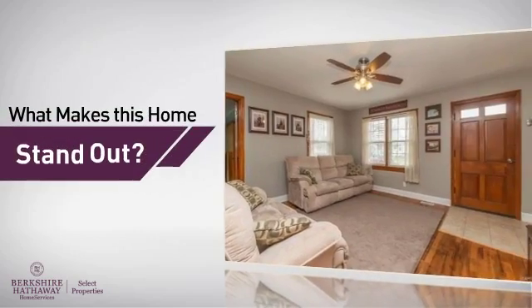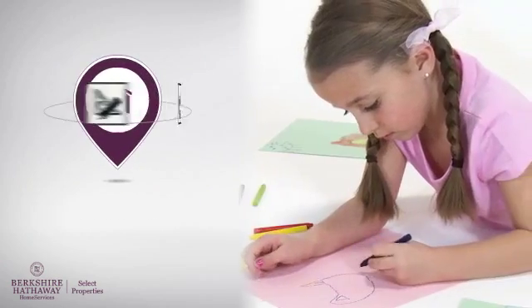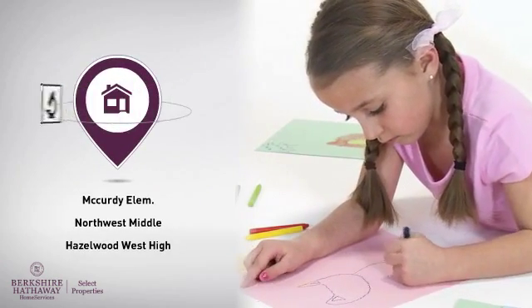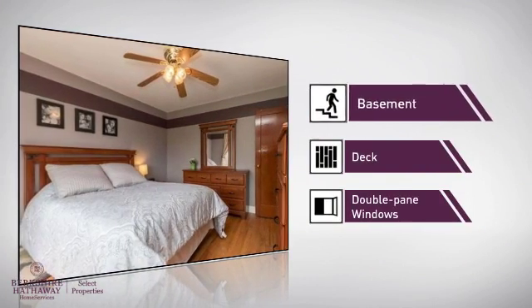But here's what sets this home apart from the rest. Parents will be pleased to know that it's located near several schools. There are also some valuable features and benefits in this home.